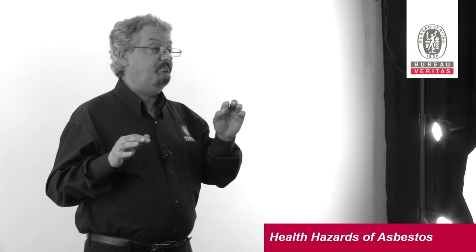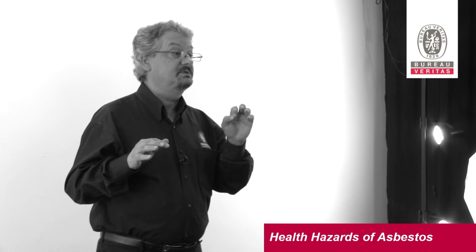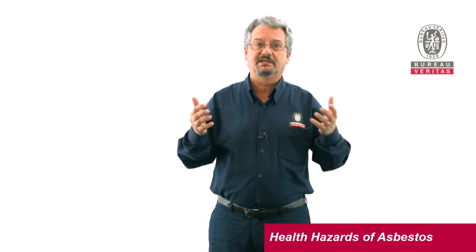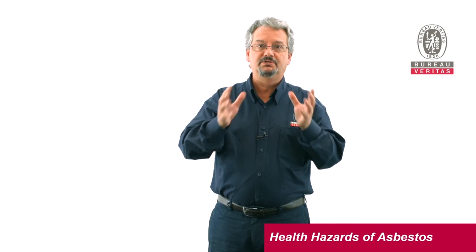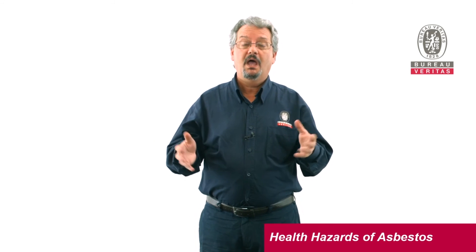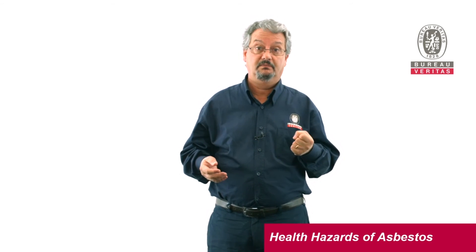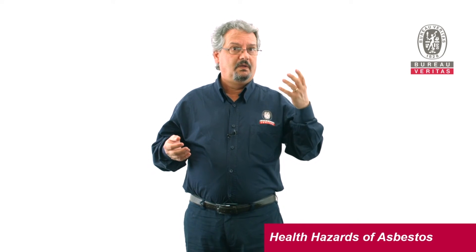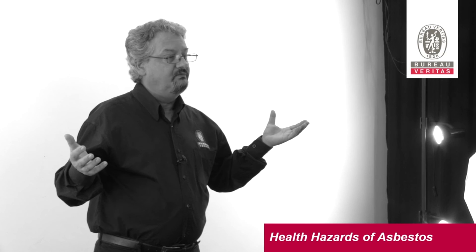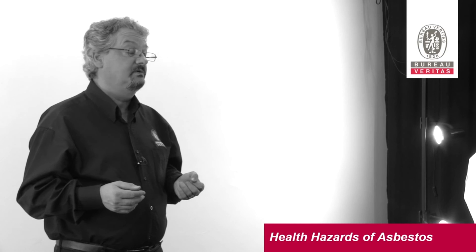Being microscopic particles and microscopic cells, you'll end up with a microscopic scar in that region of the lung. Millions and millions and millions of fibres later, all that region of the lung becomes scarred or fibrotic, and the lung loses its ability to function. It becomes hard, and if it doesn't function, the person will die from respiratory failure.